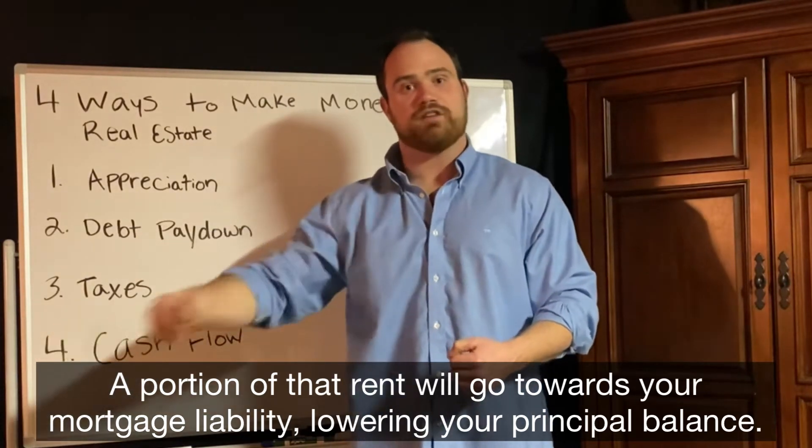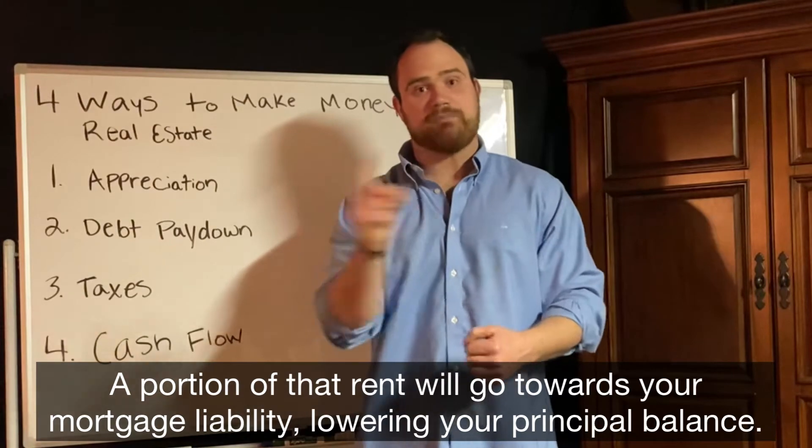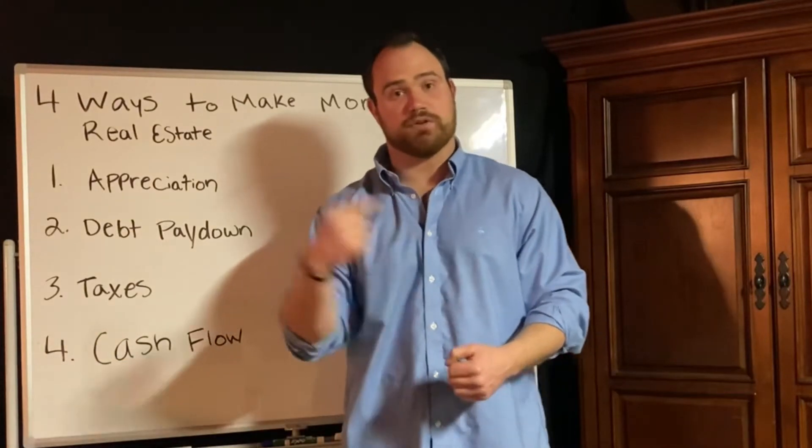Every single month, a portion of that mortgage payment goes to pay down your principal balance, lowering your mortgage liability every single month until the property is paid off to a zero balance. That is how debt pay down occurs through income producing properties.